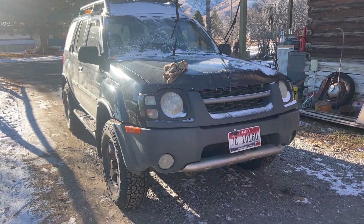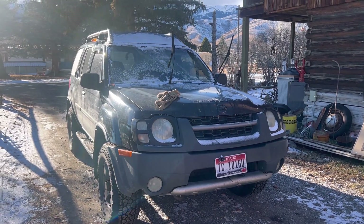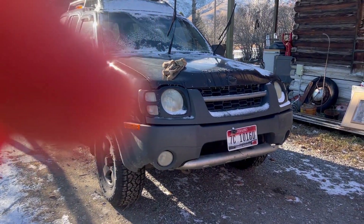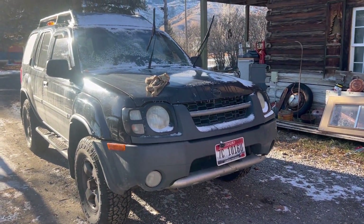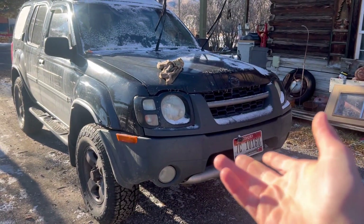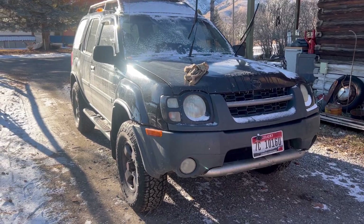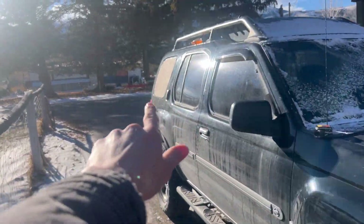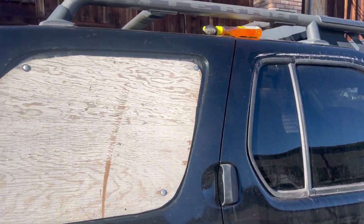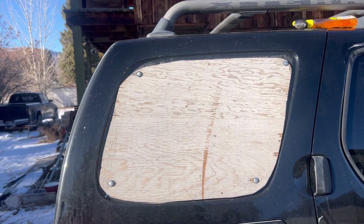Moving on to my 2003 Nissan Xterra SE four-wheel drive. This has the 3.3-liter naturally aspirated V6 with a four-speed automatic with overdrive. The exterior needs some love — I've replaced quite a few things on the engine like the intake and some sensors, and I had to replace the manifold, which was a nightmare. There's a broken window, but I have one from the parts car over there — I just need to take it off and replace the adhesive.